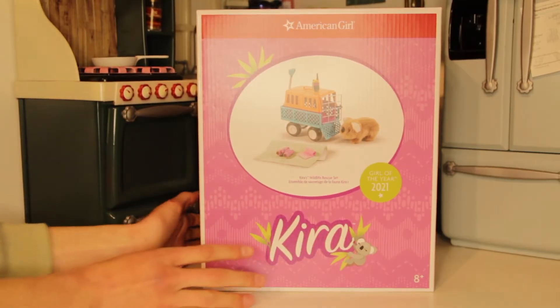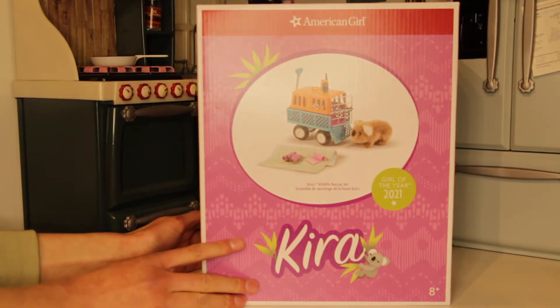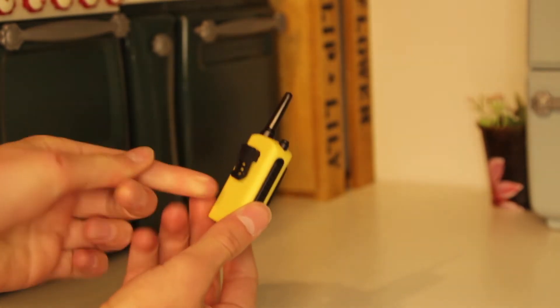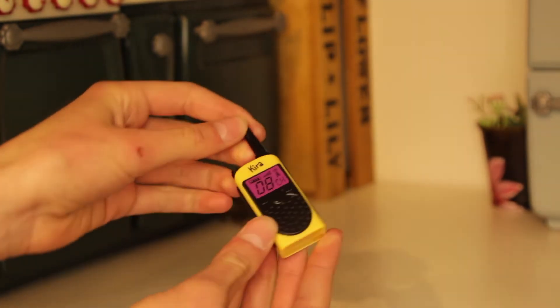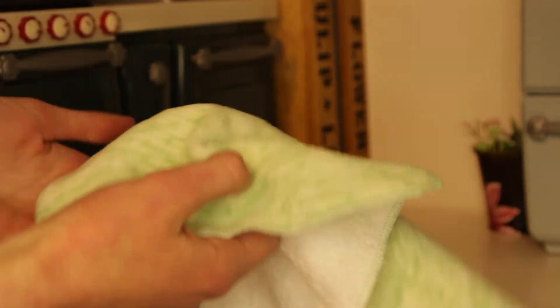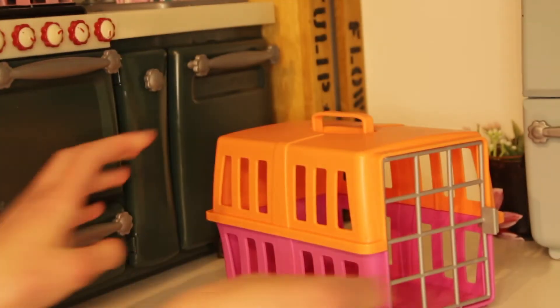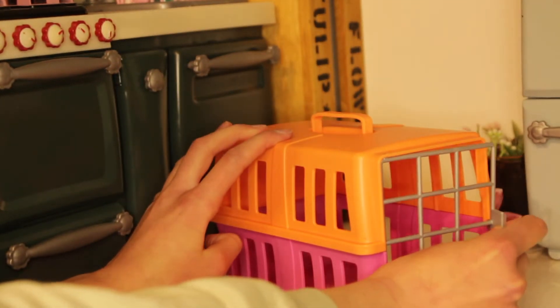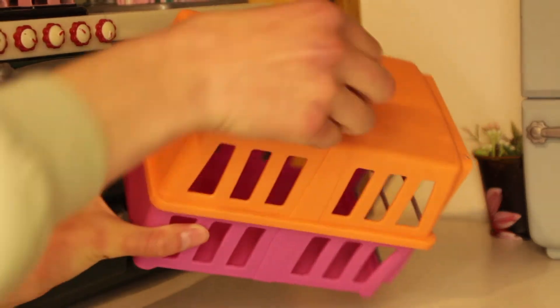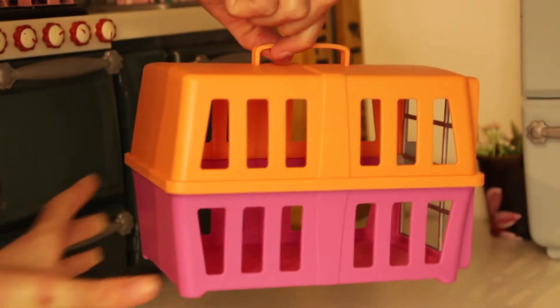Something else that my Nana gave to me was Kira's wildlife rescue set. I really like this walkie talkie — it's really cute and it can clip onto the doll's shirt so that the doll can bring it places. There are these pink binoculars with handles so that the doll can hold it. There's also this green towel, or maybe it's a blanket — I'm not sure, but it's really soft. Here is the animal crate; it has a door that opens and closes and it is orange and pink. It's made of some really thick plastic and it has a handle so that you can hold it.